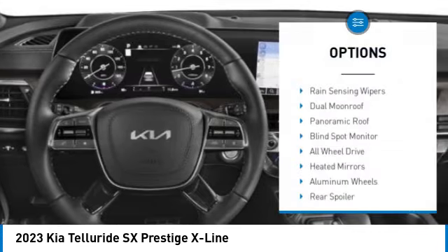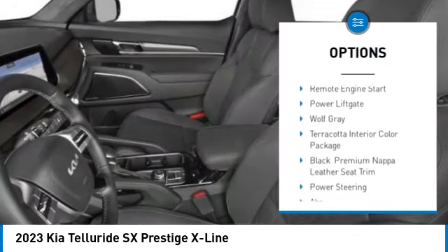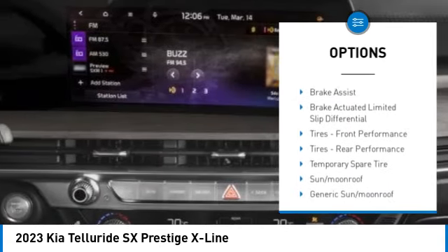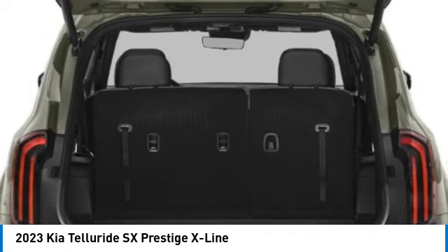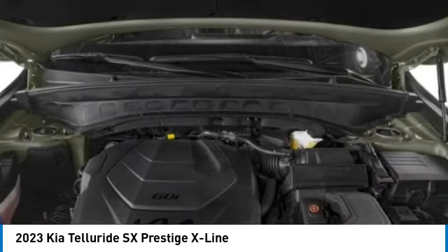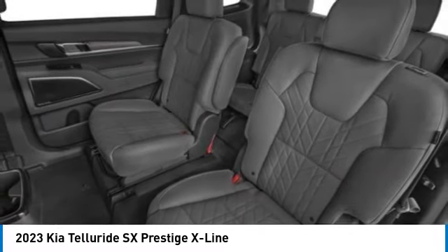Here are some of this vehicle's great options: rain sensing wipers, dual moonroof panoramic roof, blind spot monitor, all-wheel drive, heated mirrors, aluminum wheels, rear spoiler, remote engine start, and power lift gate. This beauty is sure to make you the talk of the neighborhood, so call or drop in for a test drive today.